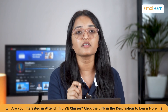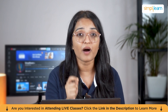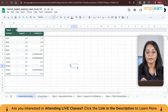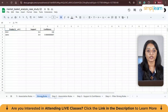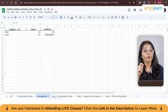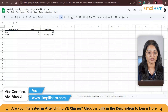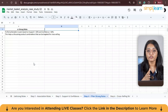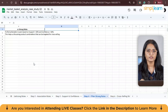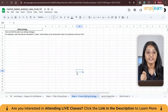Support is the percentage of transactions that include both products in a pair, while confidence is the likelihood that a customer who buys one product will also buy the other. For example, for the pair shirt and jeans: if three out of ten transactions include both, the support is 30%. If five transactions include shirt and three of them also include jeans, the confidence is 60%. The fourth step is filtering strong rules — focusing on pairs with high support and confidence. A support of 30% and confidence of 60% for shirt and jeans might be considered a strong rule.